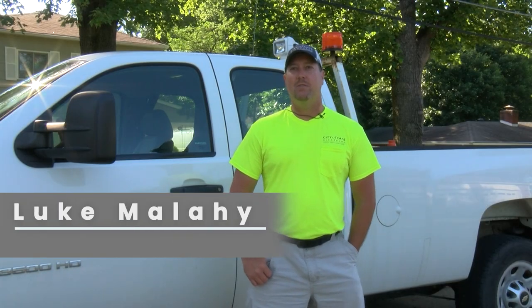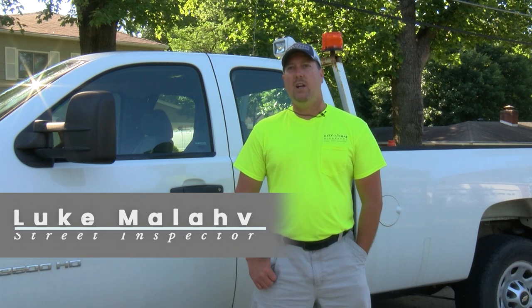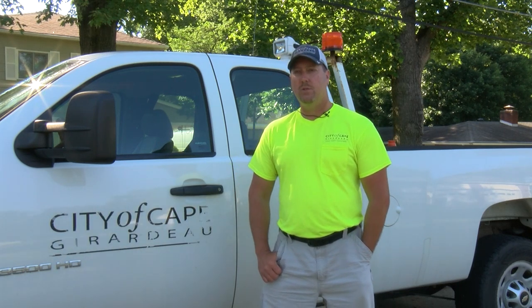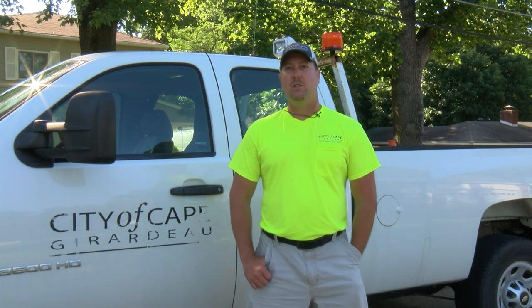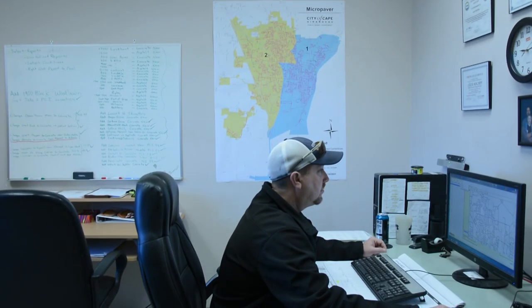My name is Luke Malahi. I'm the Street Inspector for the City of Cape Girardeau. I also assist in the I&I — inflow and infiltration — of the sewer system, along with inspections of the floodwall protection. I use a paver system for the street conditions and produce reports at the end of the year.